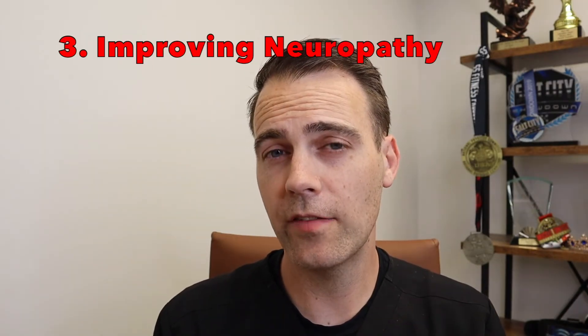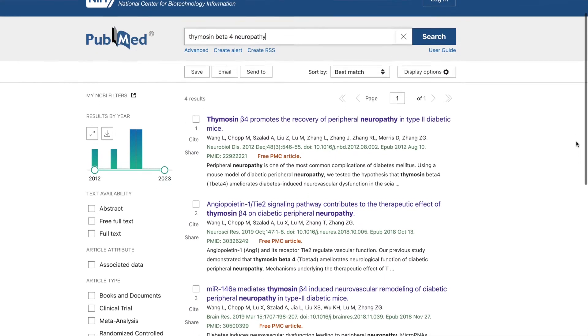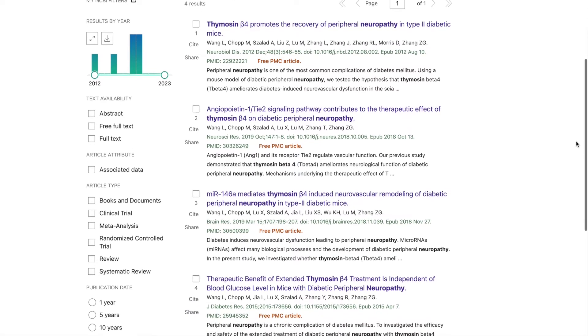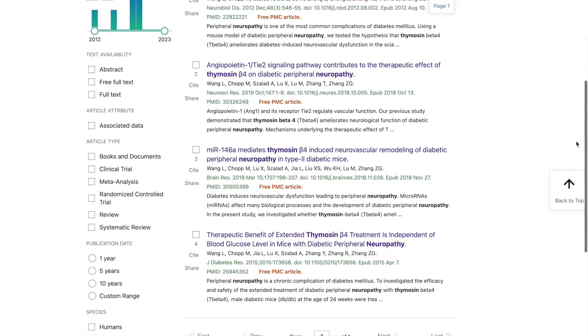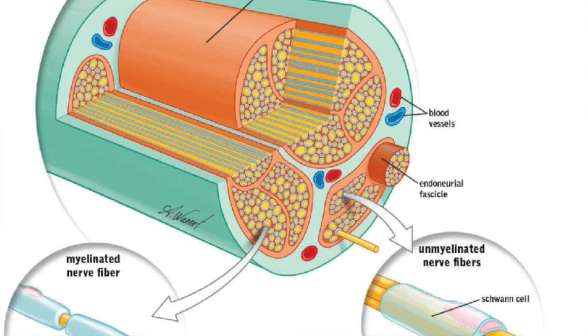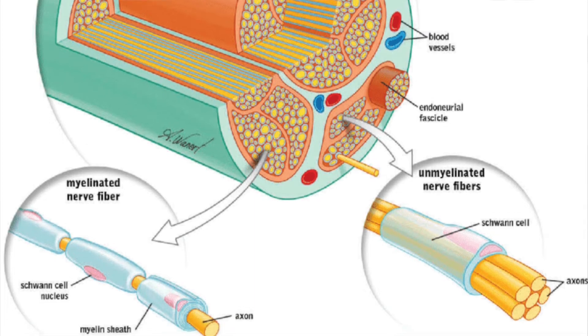There have been a handful of studies in animal models showing improvement of polyneuropathy using TB4. These studies were able to show improvement in nerve fiber density and nerve vascularity. The thought is that TB4 acts on the Schwann cells that line nerves and the endothelial cells that line the blood vessels affected in some types of neuropathy.